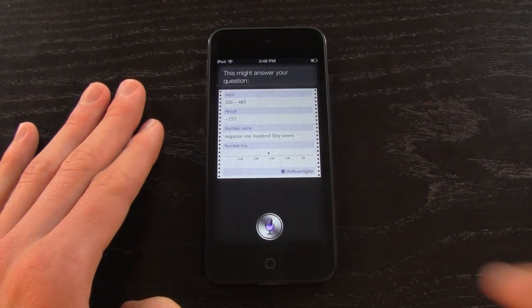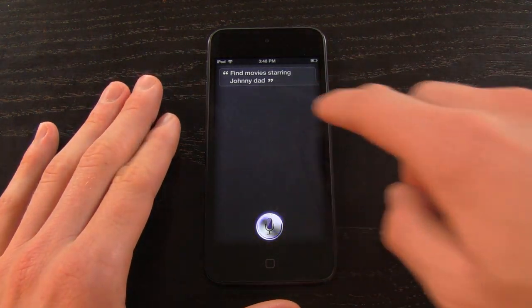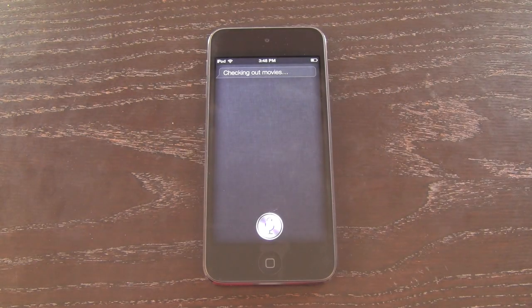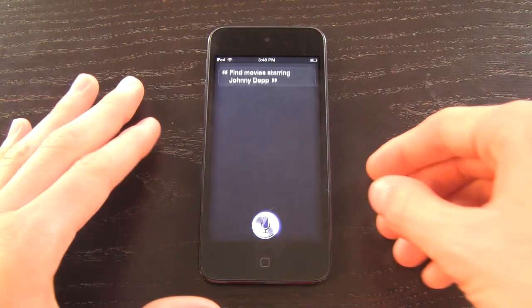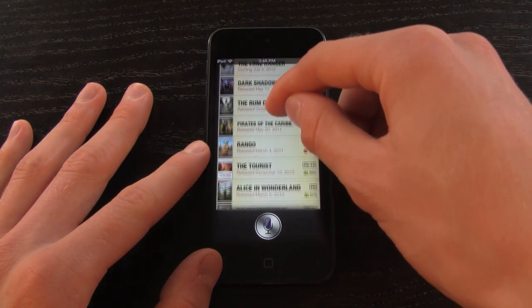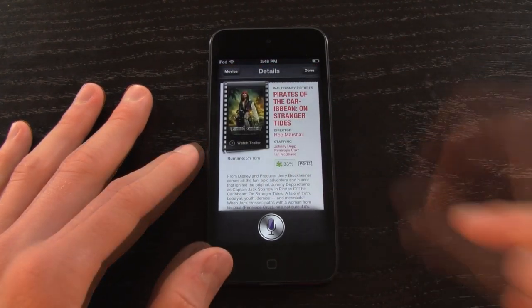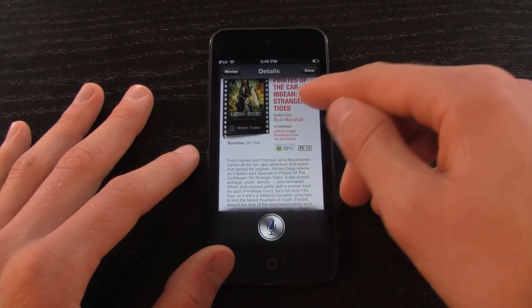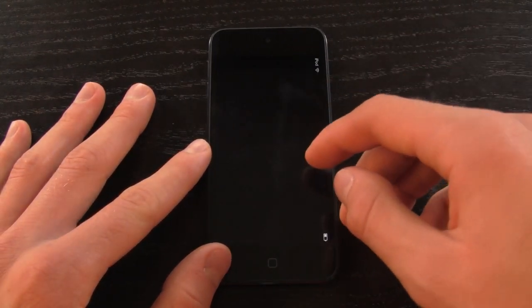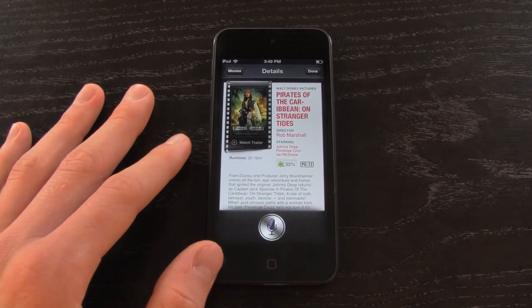Find movies starring Johnny Depp. It didn't translate that correctly the first time, so let's ask again — and there we go, checking movies with Johnny Depp. Here are the last 25 movies starring Johnny Depp. If you want more information on any of the movies, just tap on it — you get a Rotten Tomatoes score, a synopsis, who's starring, the director, the title, and you can buy it on iTunes or view the trailer.